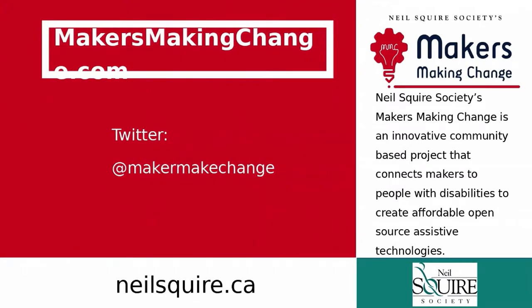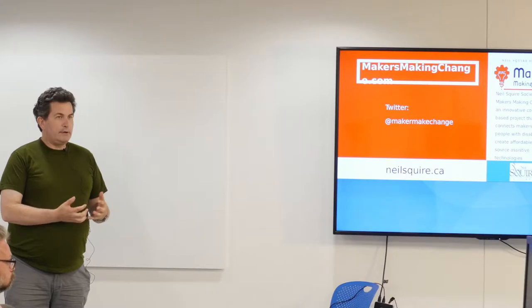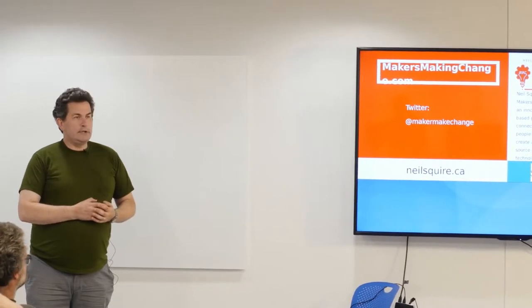I'm Stuart Russell. I work for Makers Making Change. We're a not-for-profit and we're part of the Neil Squire Society, a national not-for-profit who help people with disabilities have better lives, be able to work and take part in society the way that they want to. And I'm the regional coordinator for our Makers Making Change initiative.